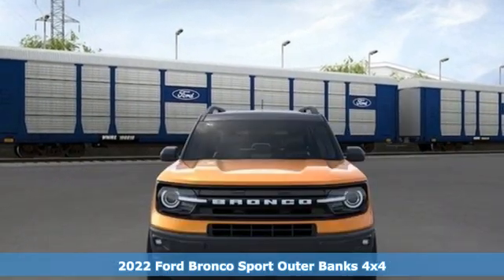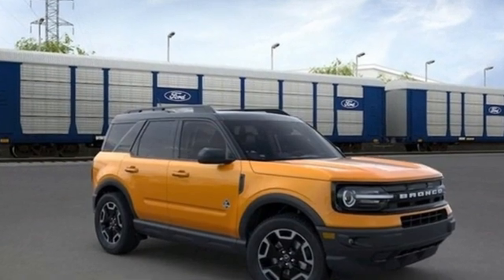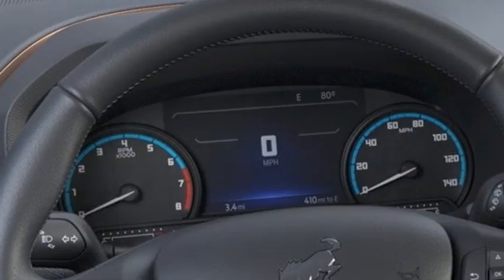And it comes with all the amenities you need: automatic transmission, dual zone climate control, streaming audio, rear parking sensors, heated steering wheel, and Wi-Fi hotspot.